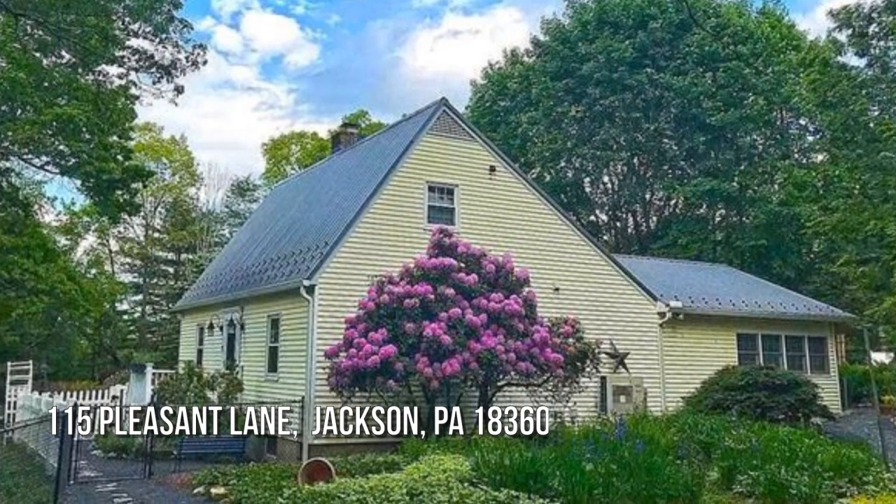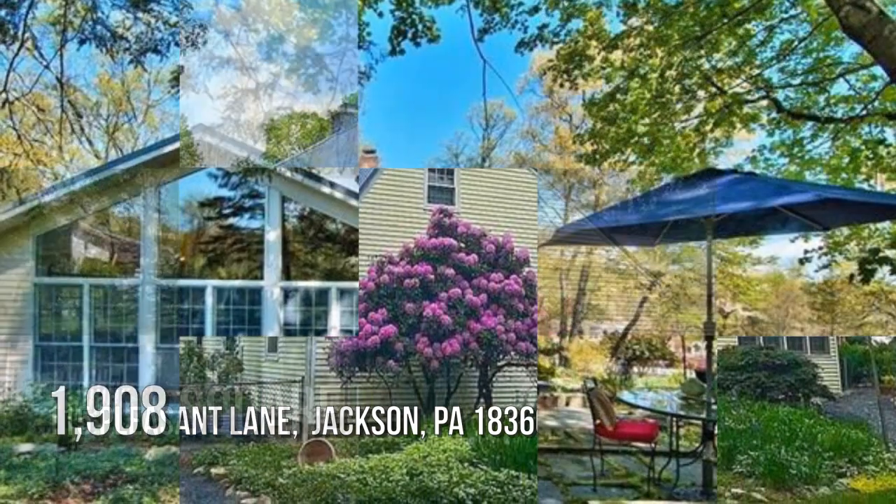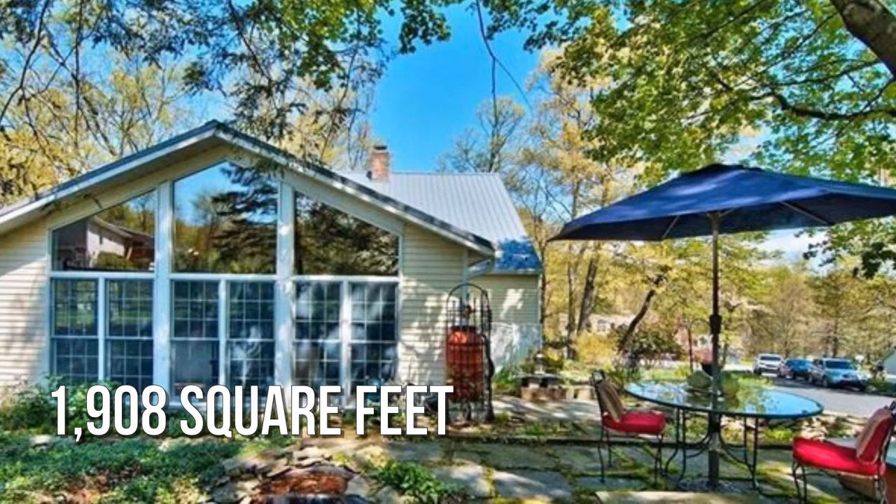Looking for the home of your dreams? This lovely property offers over 1,900 square feet of living space.